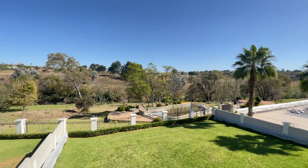Call us now to view this immaculate home situated at 959 Changa Road in Craigavon.